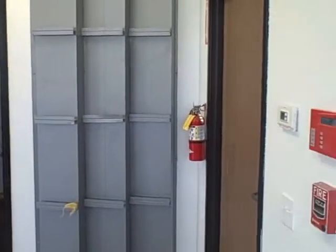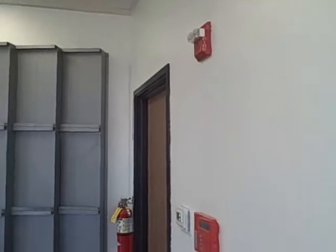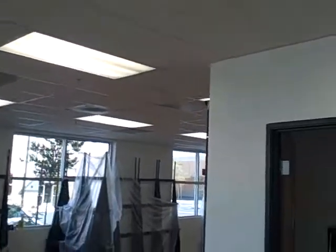Put some bells in the back there. Got your fire extinguisher, fire alarms. Your lights, your ceiling is all in.